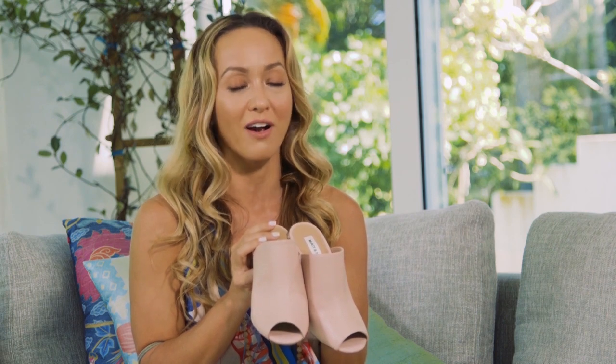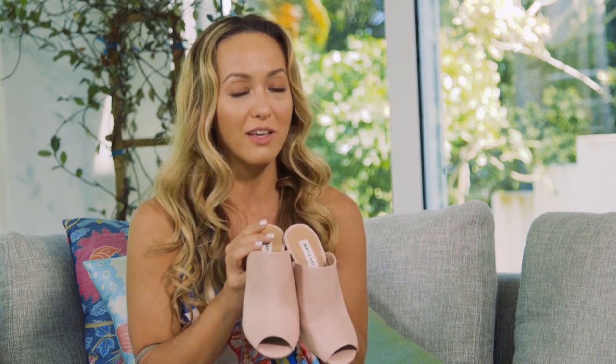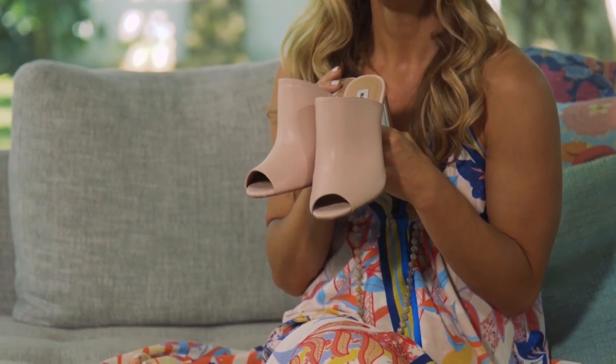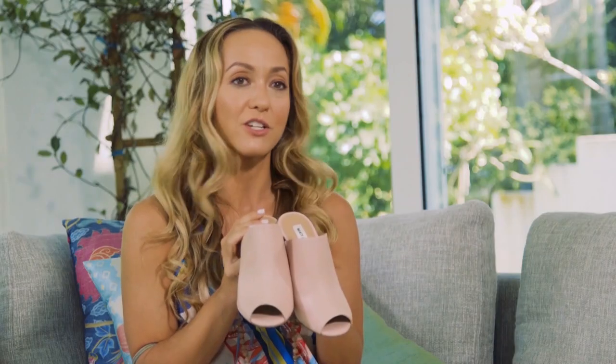I bet if you saw this in the store and walked by, you would totally think that this was leather. The quality, the stitching, the production — it all has that kind of top-of-the-line craftsmanship feel.